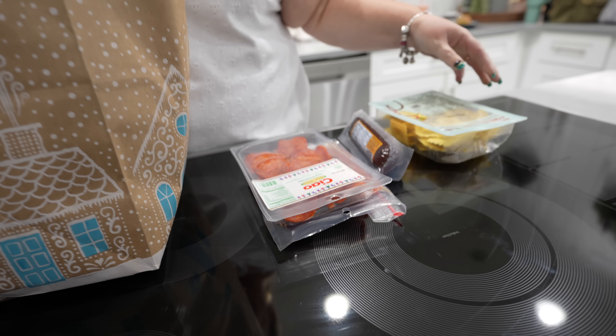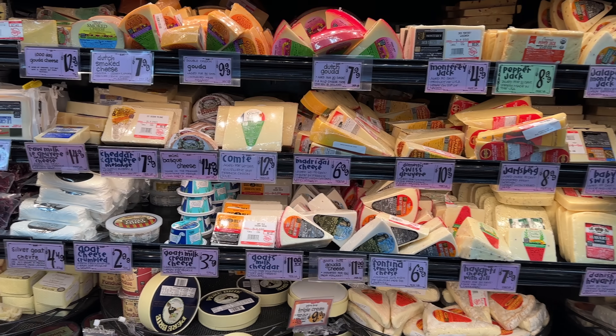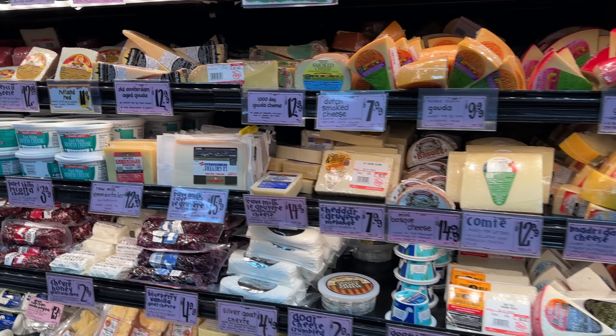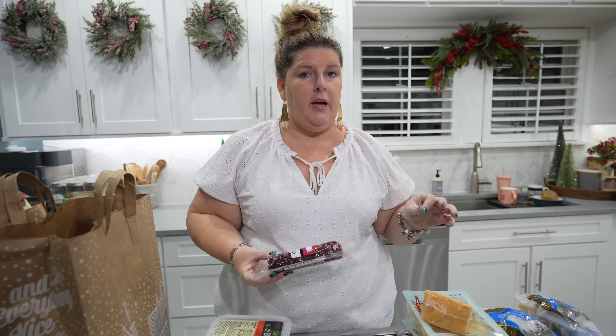Hey guys, welcome back to another video on Pots, Pans and Priscilla. Today I went to Trader Joe's and I want to show you guys and the family everything I got, so let's get unpacking. The prices are insane - they're so good. If you're doing any kind of charcuterie for the holiday season, this is your go-to place because you can get a big bang for your buck.